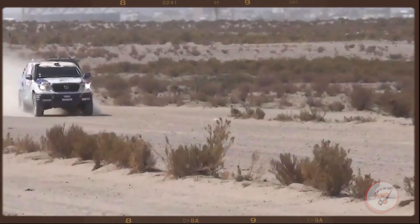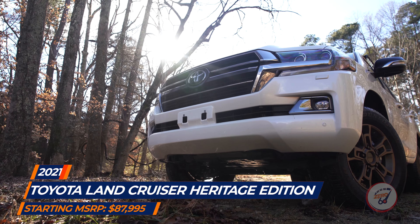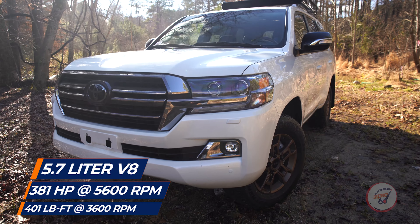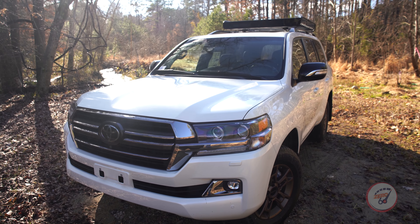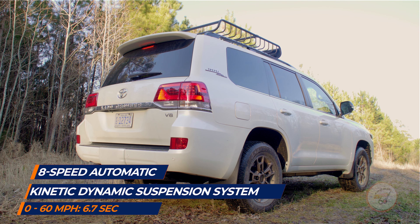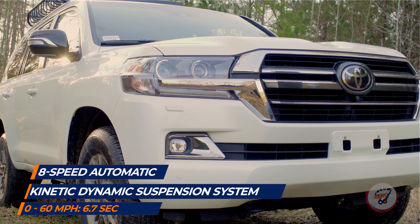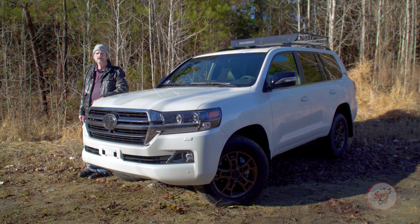The Land Cruiser is Toyota's ultimate SUV, and this 2021 Heritage Edition from Leith Toyota in Raleigh is the last of its kind. Sadly, the Land Cruiser will no longer be available in the U.S. after the current model year, some 60-plus years after the first Land Cruiser landed on American soil.